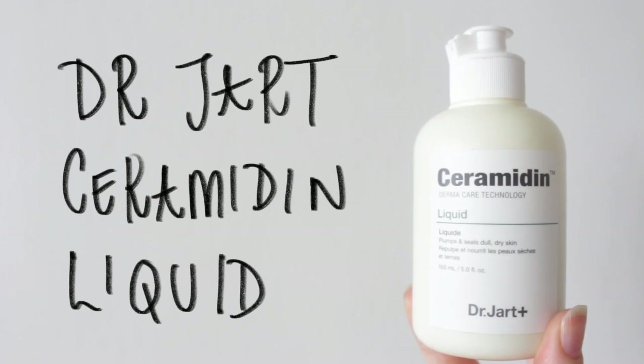To plump up my skin, I like to use the Dr. Jart Ceramidin Liquid. I find this is really nice underneath makeup.